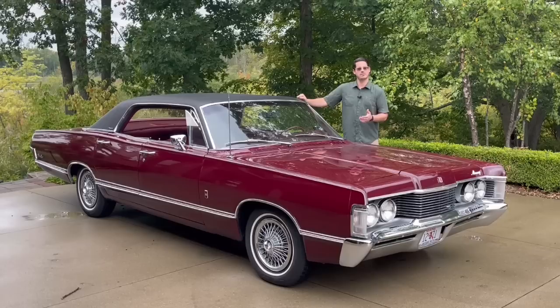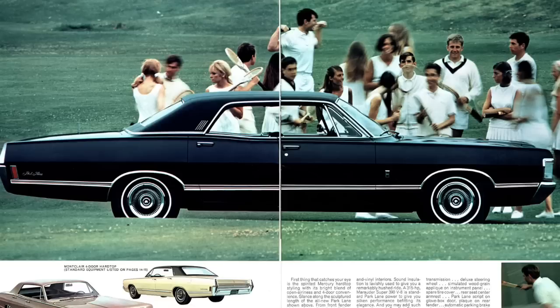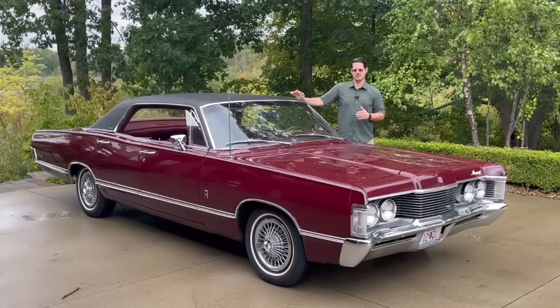On the outside, the only signifying mark that you have a Brougham is this little nameplate on the sail panel. If you had a regular Park Lane, you had three hash marks. This is a four-door hardtop car — very rare — and these cars were not good sellers at all.